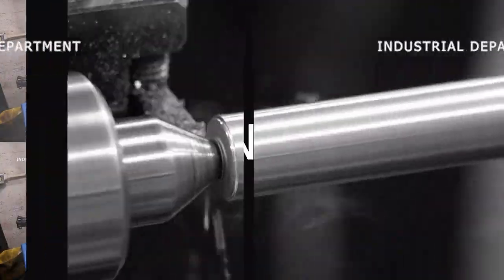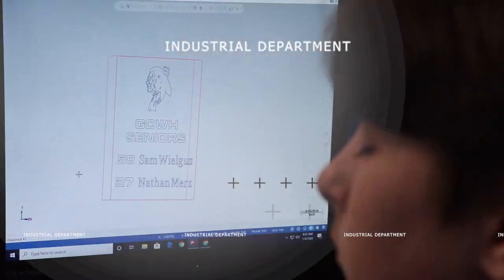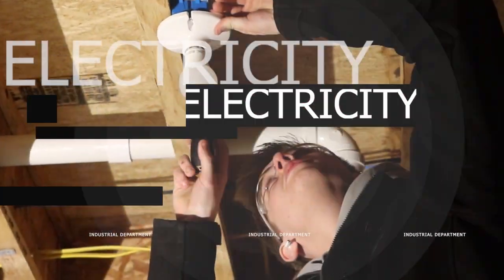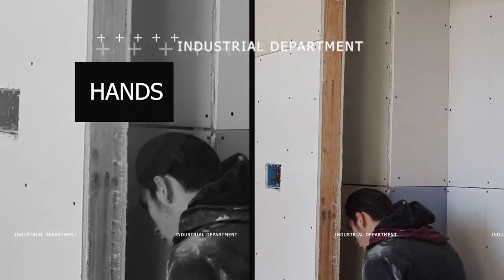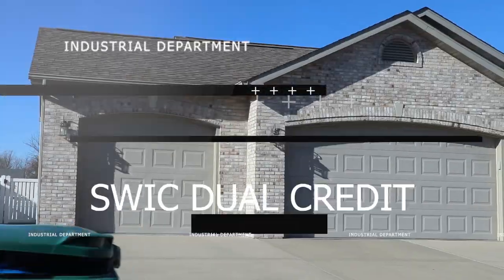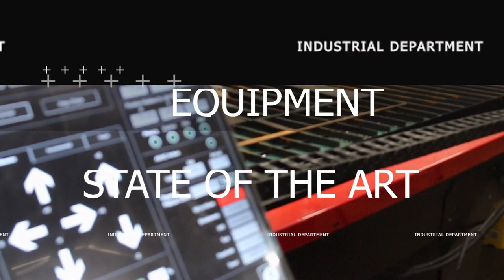Let's get started. Good morning, I'm Mr. Laycock. I teach the industrial arts classes and I'm also the department chairperson. We have five industrial classes that we offer here at Grant City High School.